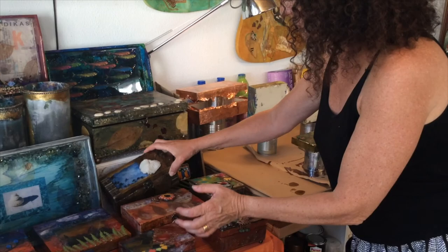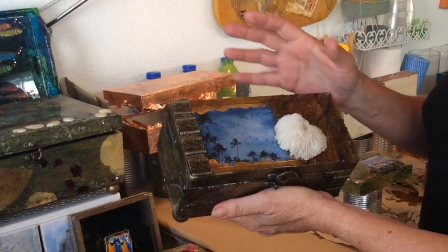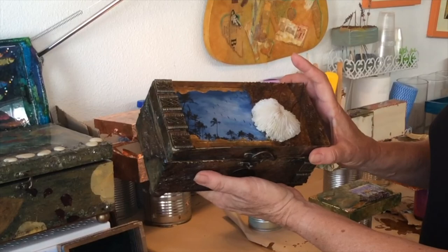Another Mexican-inspired box features poms and kites, the kites, the birds, and coral with some Aztec beads.